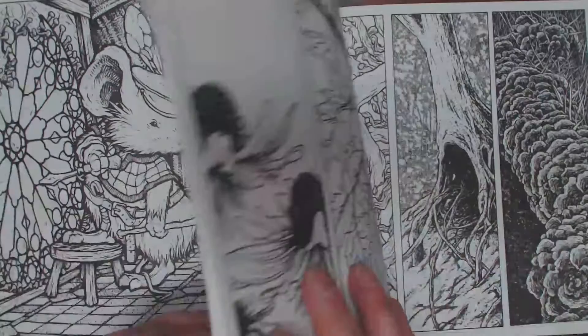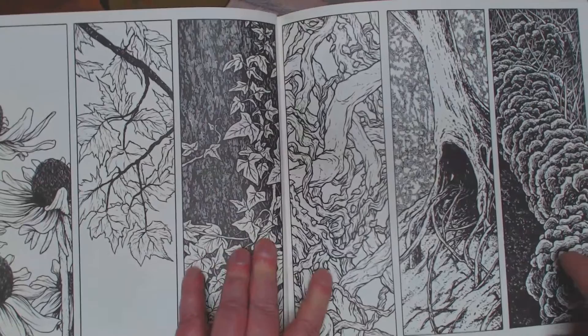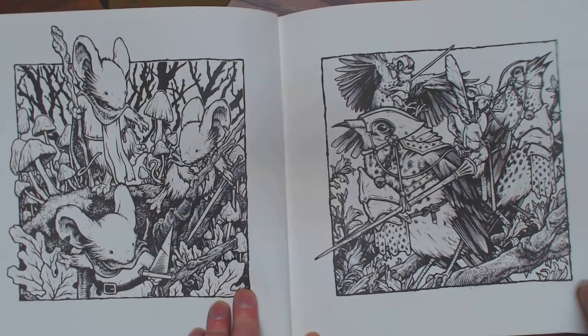It was funny, when I showed Kathleen this book, she said, 'Oh yeah, I know David. He's friends with Neil.' I'm like, you're kidding. He's fabulously talented.